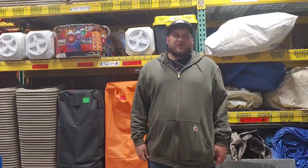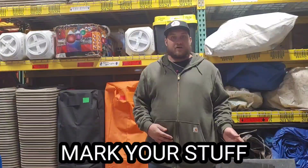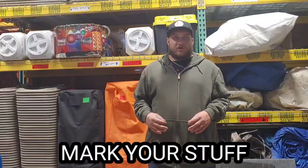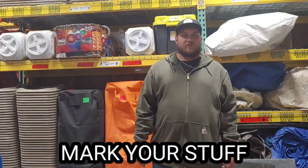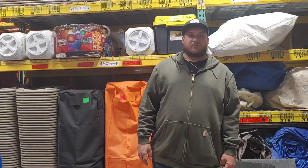When you bring a tent to the warehouse, you want to mark it so you know if it's wet, dirty, dry, or clean. When you get a bunch of the same tops, you need to know which ones are which.